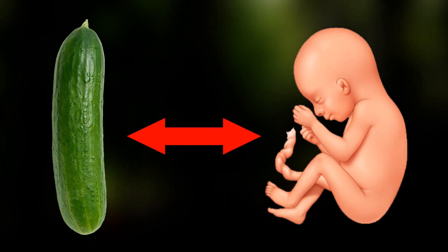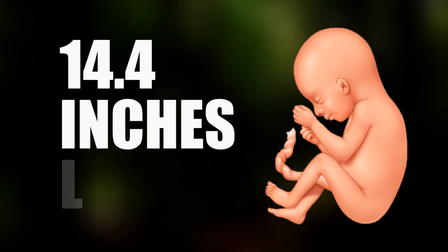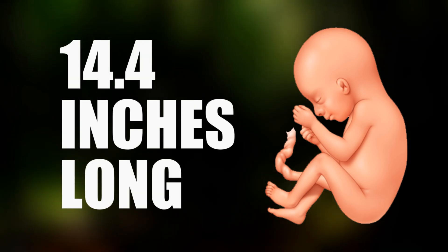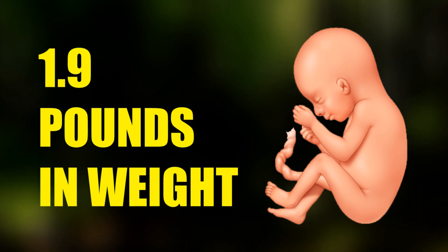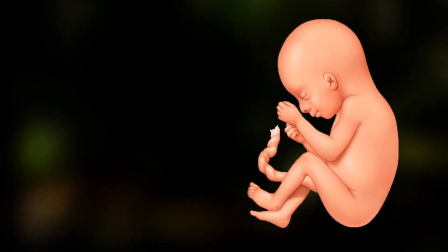In the 27 weeks pregnancy time, your baby is as large as a cucumber. Your baby is now about 14.4 inches long from crown to rump and 1.9 pounds in weight.